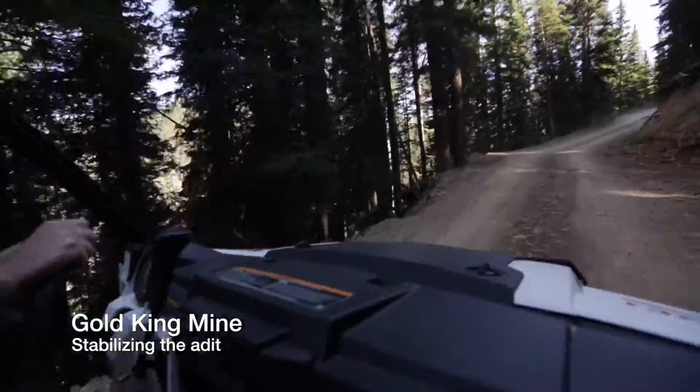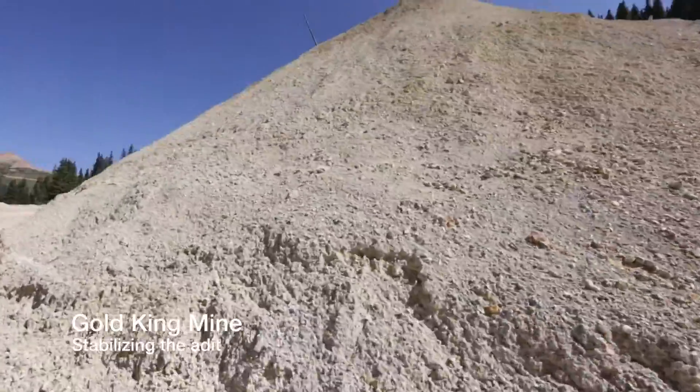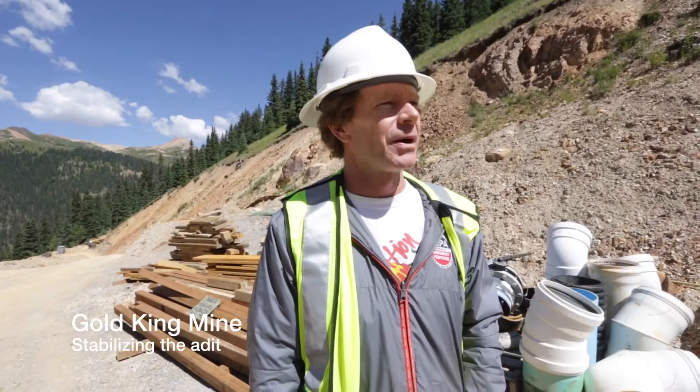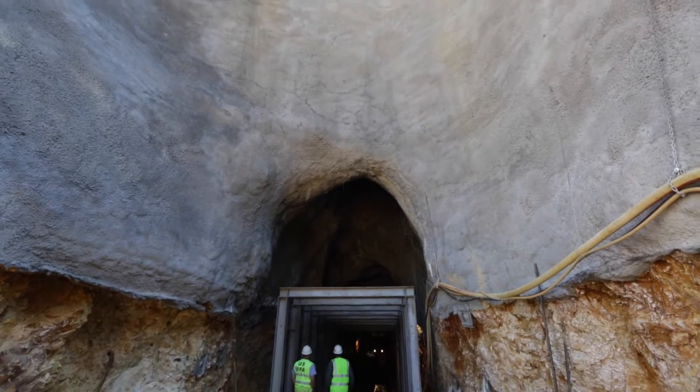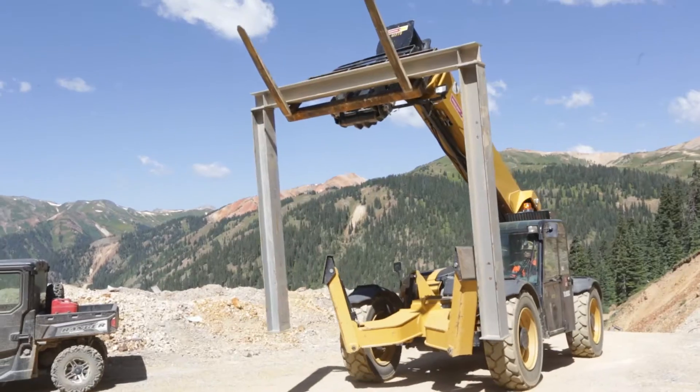Hey, my name is Kerry Guy. I'm an on-scene coordinator with the EPA, and we're on top of Gold King here on the waste pile. The adit is over here. We've been working this spring to complete the work we started last fall, which is to stabilize the adit.